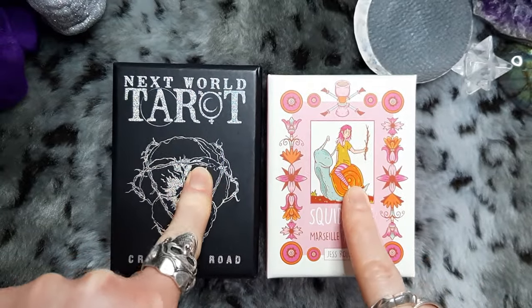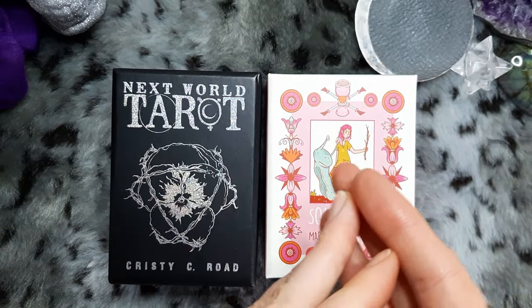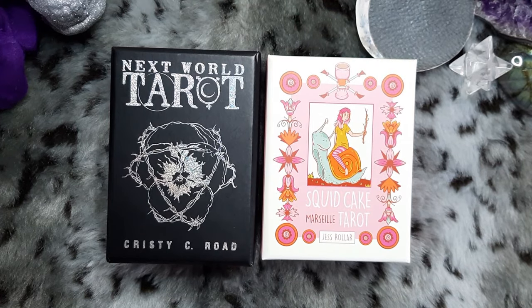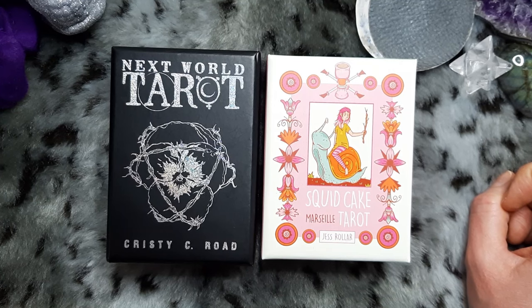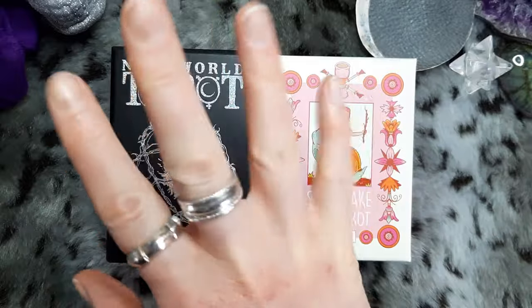Thank you so much for watching. What was your favorite of the travel decks I shared today? What are your everyday carry tarot or oracle decks? Do you have small oracle decks you take out, or are you one of those people who just takes a deck of playing cards and uses it as tarot or Lenormand by default? Let me know — I'm always interested to hear your thoughts. I'm very behind on replying to comments because I've just been so busy and tired; I actually completely crashed after lunch today and had to lay down for an hour. But I woke up, made myself a cup of tea, and filmed this. Thank you so much for watching — I hope wherever you are you're safe and well, and I'll see you in the next one. Ciao!